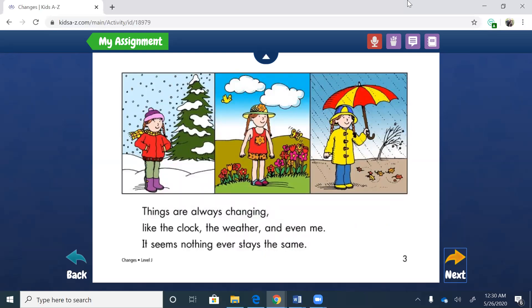Things are always changing, like the clock, the weather, and even me. It seems nothing ever stays the same. So this is showing you how the weather is changing — in the wintertime you're all bundled up, and then in the spring there are flowers but also rain. So what the main character is saying is that nothing ever stays the same.